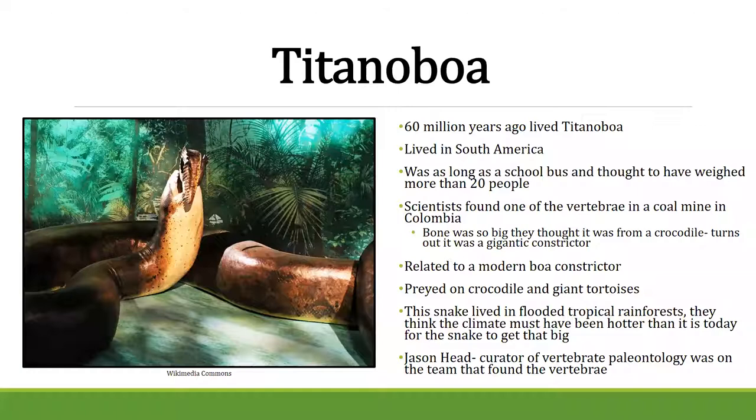And then there's the huge Titanoboa vertebra that's like the size of a softball — a significant difference compared to snakes alive today. We know that snakes were very large back when it was warmer and our climate was very different. That's maybe where all these myths and legends come from.